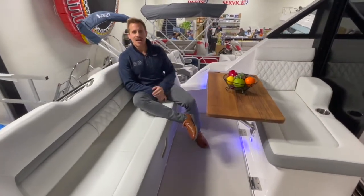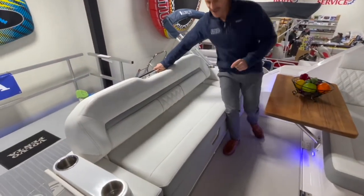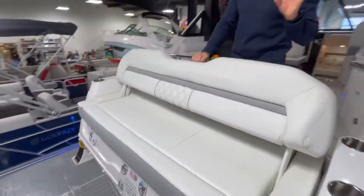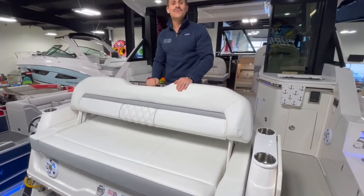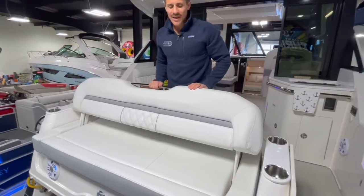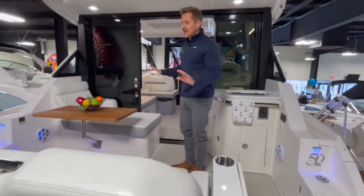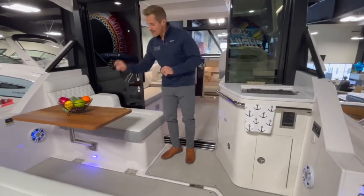One thing I forgot to mention while on the swim platform: this seatback will articulate with this lever here and face backwards, giving you not only the swim platform to hang out and entertain but also a convenient reverse-facing lounger to enjoy everything going on out on the lake.